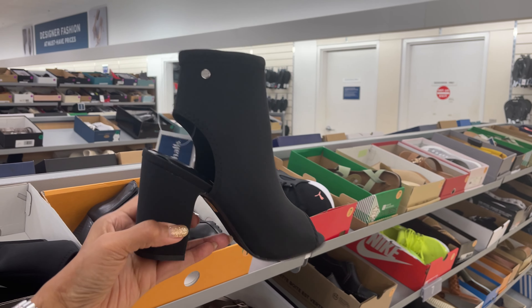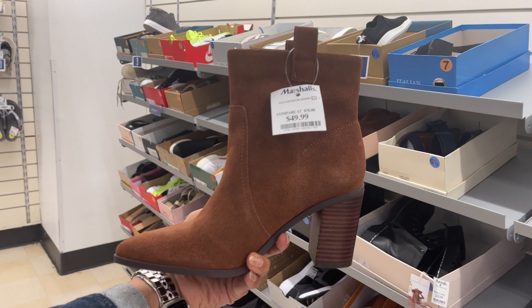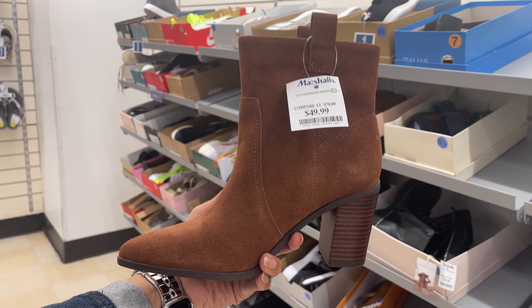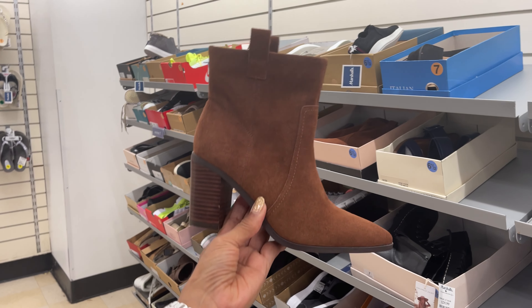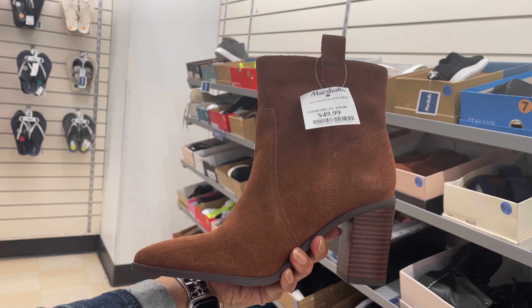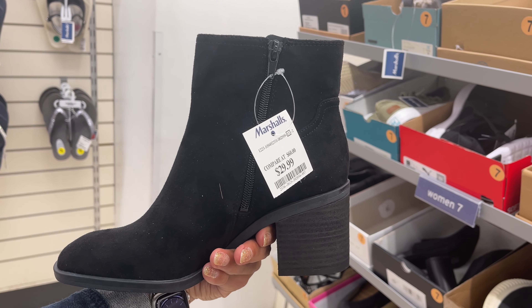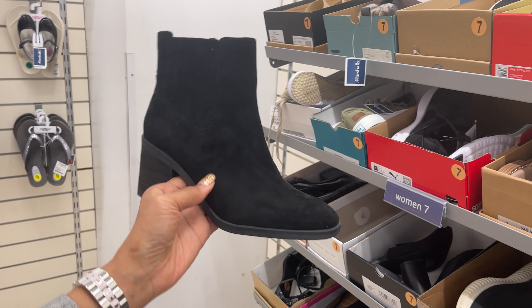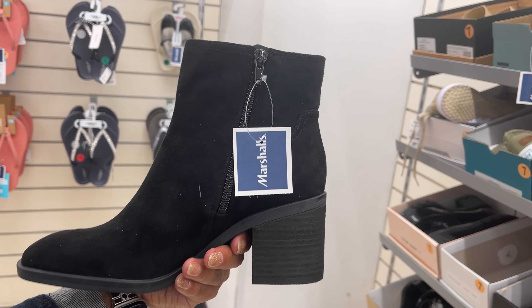I like this with an open toe. This boots right here is BCBG and it's $50. Nice brown boots. This is Zodiac, $30, black. I like when they have the zip - it's easier to put on.